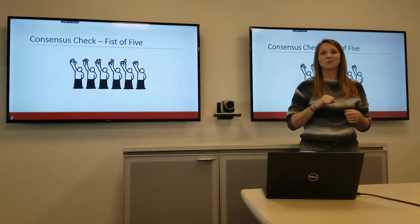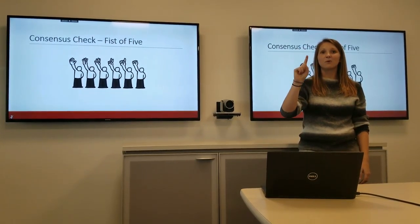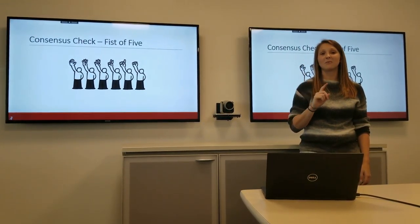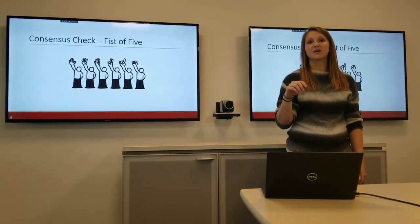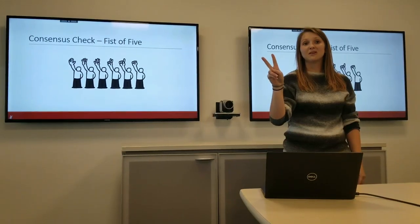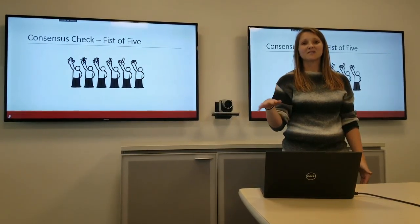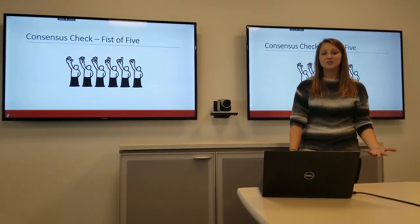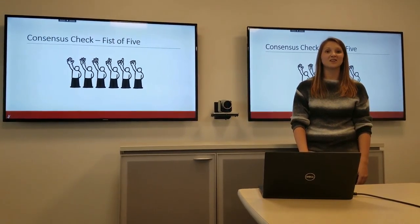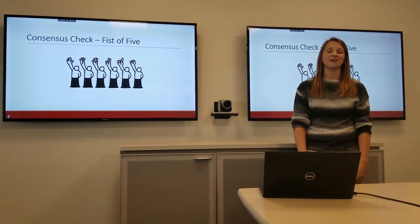If you see anyone in the room with a fist or a one, stop and talk about what those concerns are and have that discussion. If you have more than just a handful of people showing two, talk about those minor concerns and then take the vote. Those are just two of the consensus checks you can do with your teams to have an effective meeting. Thank you.